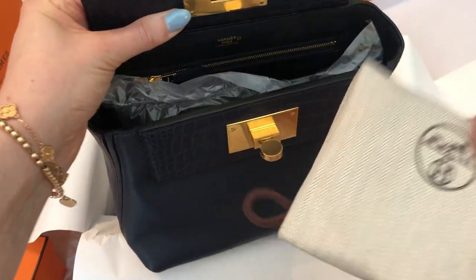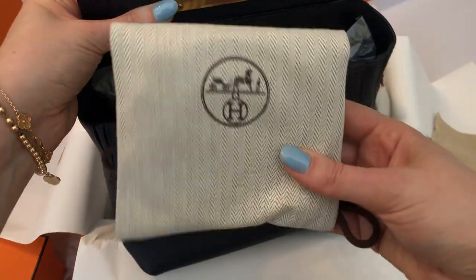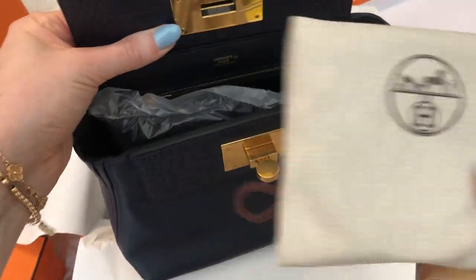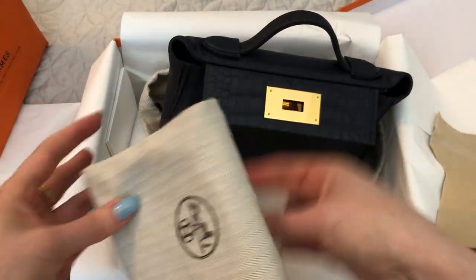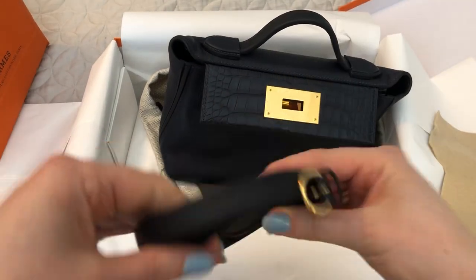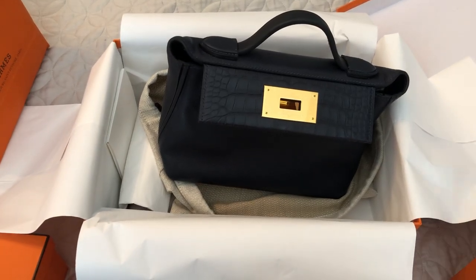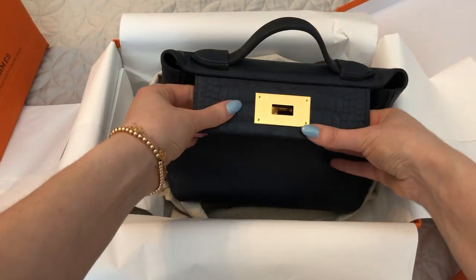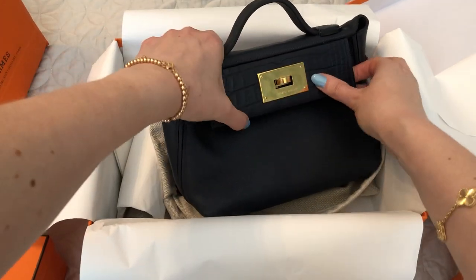The strap is adjustable. It can be worn in a bunch of different ways — I will likely wear it crossbody, but you can wear it shoulder bag, crossbody, or even as a belt bag or waist bag. I don't really like belt bags, so I won't do that. Just to show you quickly, this is the strap. And I will show you the information on the colors — it is a beautiful dark blue, which I think is going to go with a lot of different things.